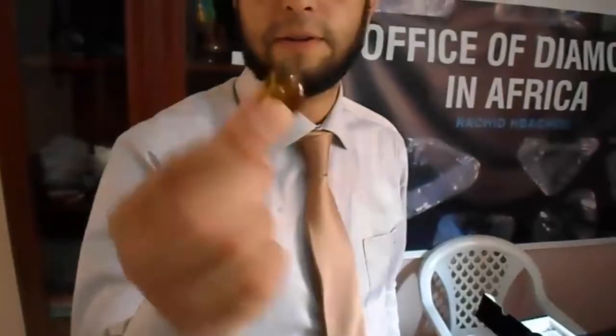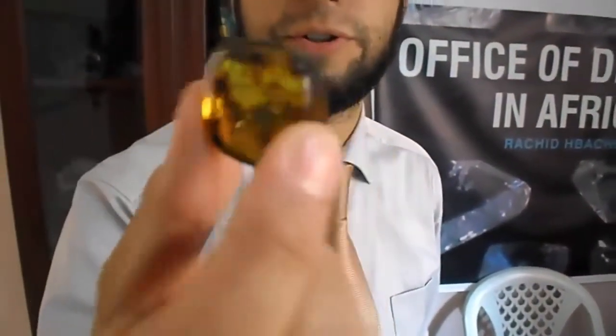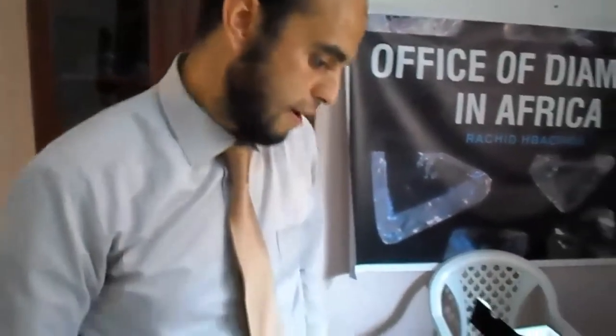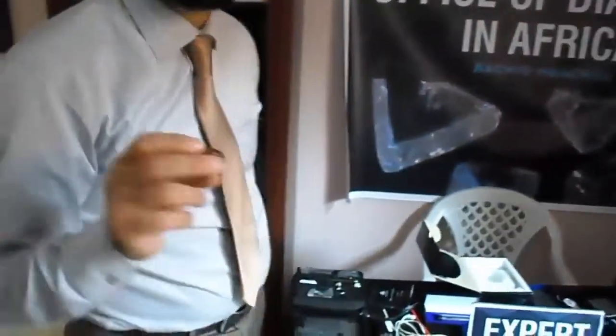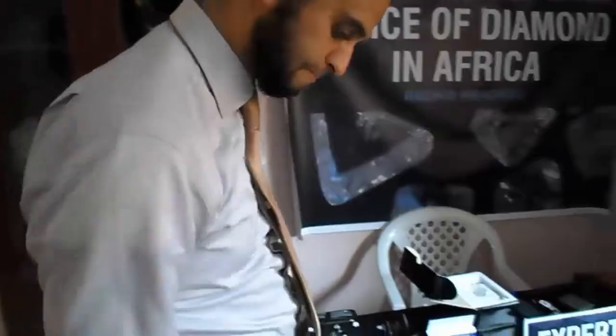Look at this. This stone is amber — this is natural amber. It can be yellow-brownish to yellow. The yellow fancy is coming from America and this amber is coming from the Baltic region. The yellow one is copper-origin, but this one is from Baltic.